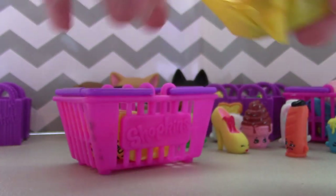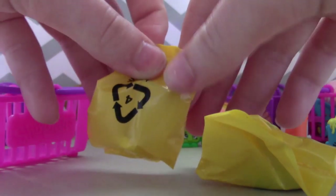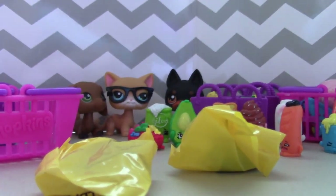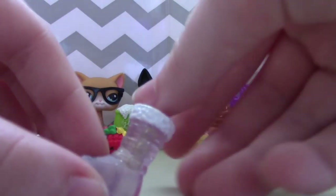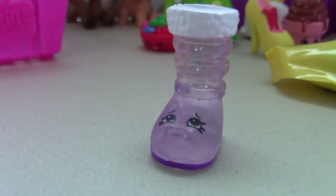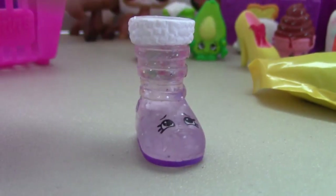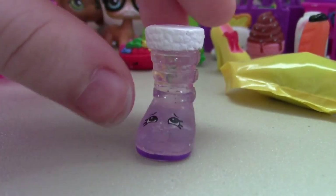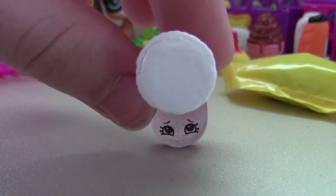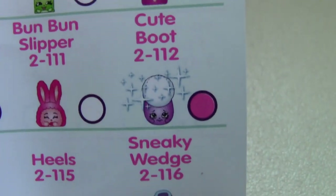Now we are going to do the mystery ones in this cute little basket. I haven't opened them yet, so I'm just going to cut them with scissors. Here's the first one — I cut it open, let's see. Oh, look how cute — it's a little boot! This one's Cute Boot. It's actually an ultra rare one, which is kind of cool. The picture is weird because it shows from the up angle. It's ultra rare — that's so exciting!